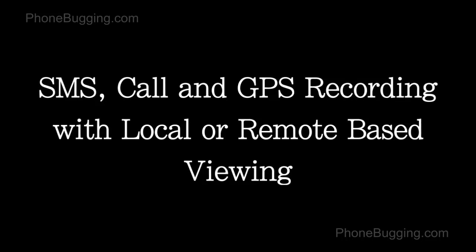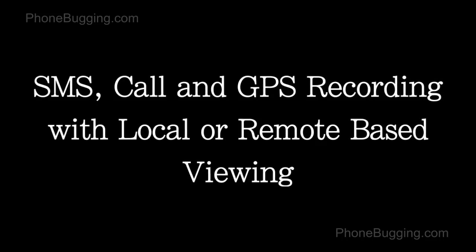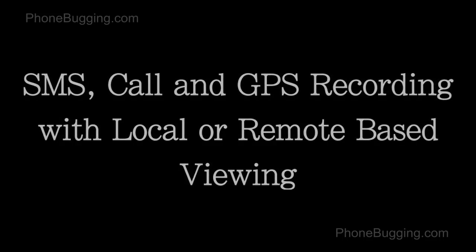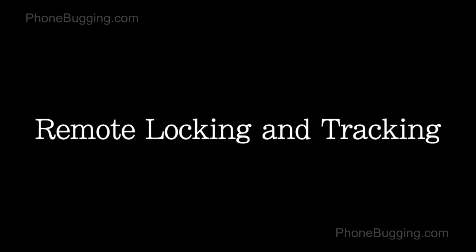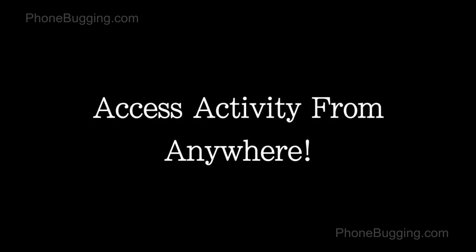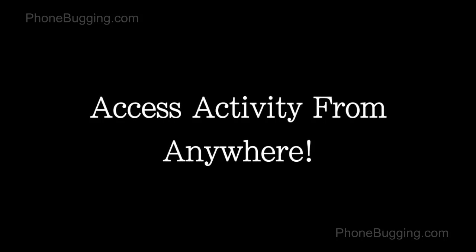Record every text, caller ID, and GPS location, and view logs on the phone or inside a secure web panel. Get instant GPS locations and lock or unlock the device, and get an alert text message if the SIM card is changed. Securely monitor from any web browser and view text messages and call information in real time. You can also view GPS locations with maps every 30 minutes.